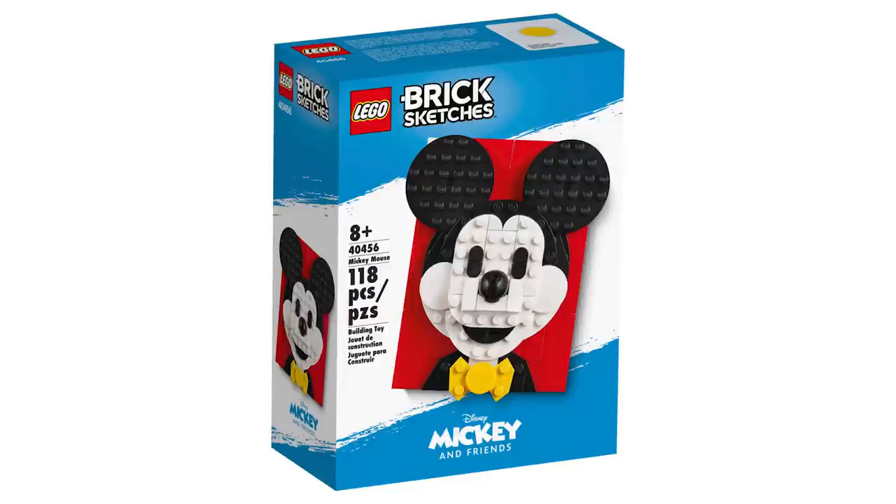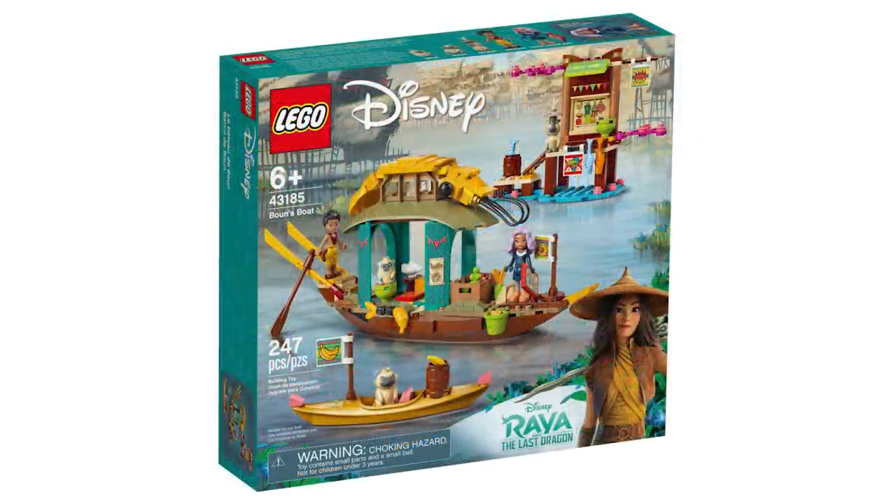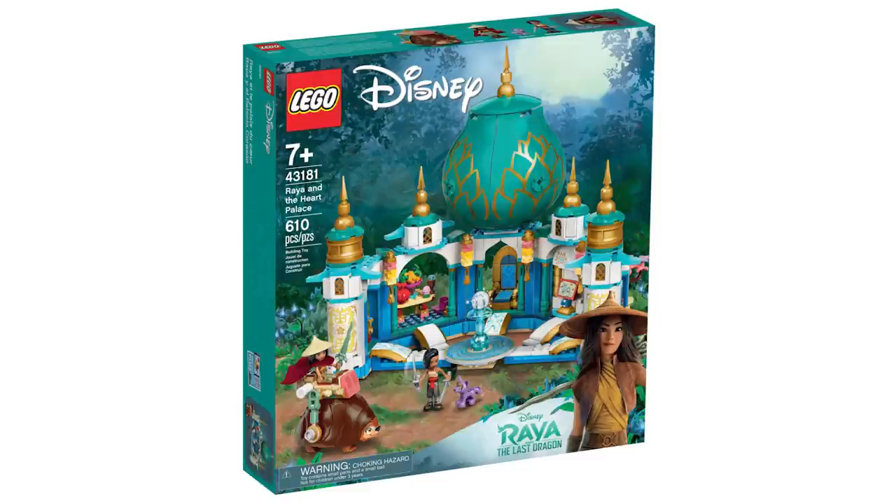These three Raya sets are really unprecedented for Lego — they've never released sets so close to a movie before. The first is Raya and Sisu Dragon at $29.99 USD or $39.99 Canadian, then Boun's Boat at $49.99 USD or $64.99 Canadian, and lastly Raya and the Heart Palace at $79.99 USD or $99.99 Canadian.